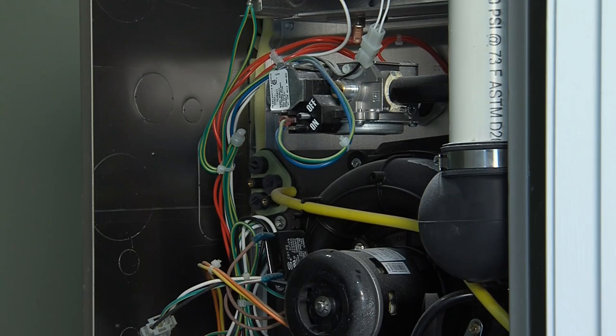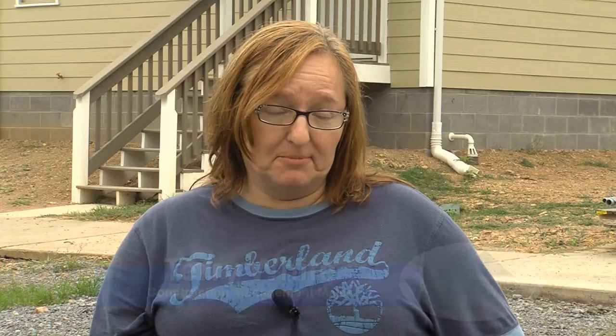Older furnaces are less efficient, but this furnace is sealed tight and uses great technology. It's important because money is tight for everybody, and it's a great way to save money. The energy efficiency is also more eco-friendly, so I think it's a great idea.